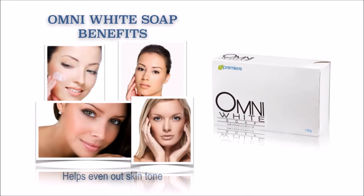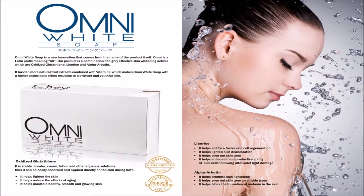Our JC Premier Omni White Soap is just simply amazing. If you want an intensive explanation of our Omni White Soap, we would like to invite you to our office for our product orientation.